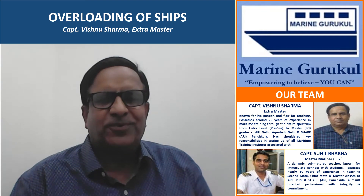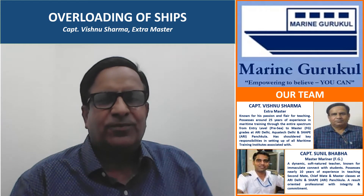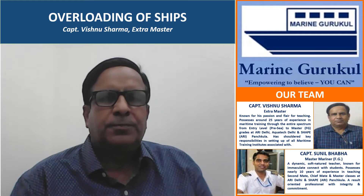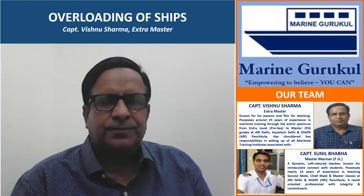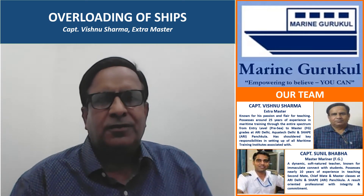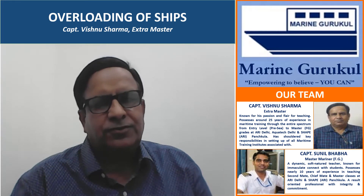Hello, welcome to Marine Gurukul video series. In today's video we shall discuss a very important topic — simple yet important — which I'm sure many of us would have deliberated at various forums. I for sure have been deliberating on this topic since I was a student, then a sailing professional, and then as a trainer.